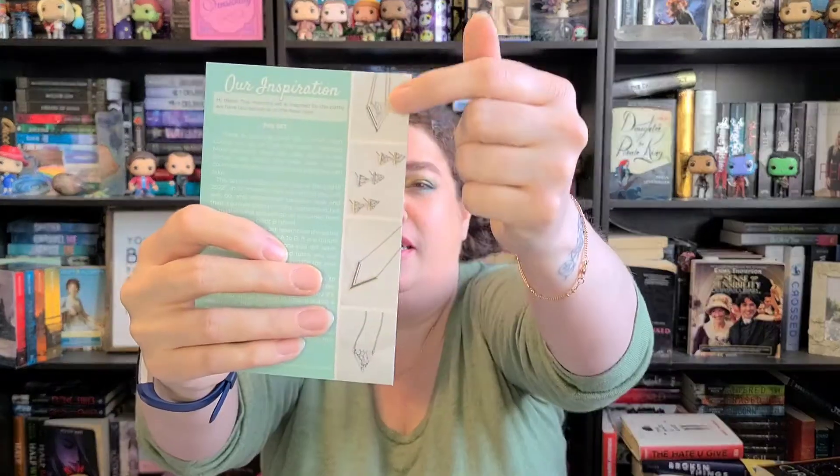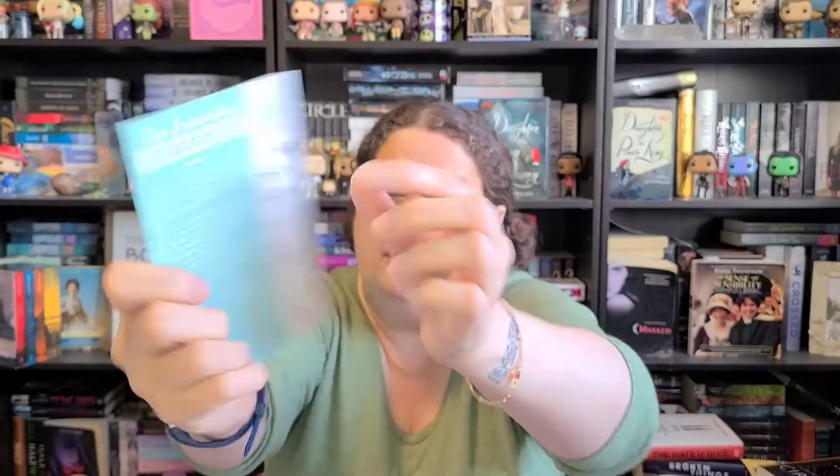Those two necklaces look really cool together — I can't wait to wear them with my dress. The box also includes a card showing all the pieces, and mine are in rose gold. You can also get matching earrings to go with the set, which is neat. Let me know what you guys think! I hope you're having a fantastic day. My cat just came upstairs because he heard me talking, which is cute. Thank you so much for watching and hanging out with me — I'll see you in my next video, bye!